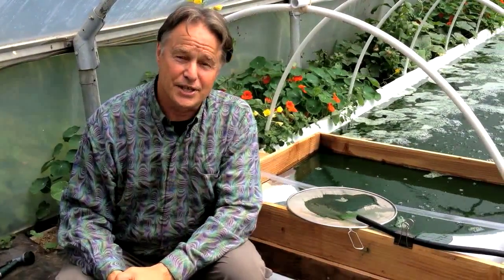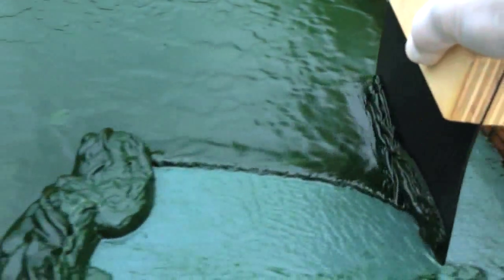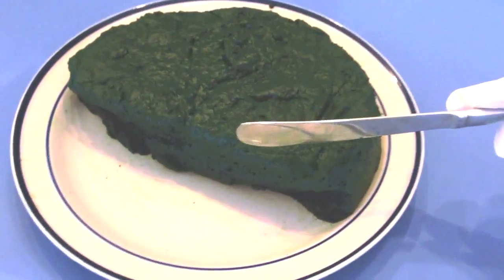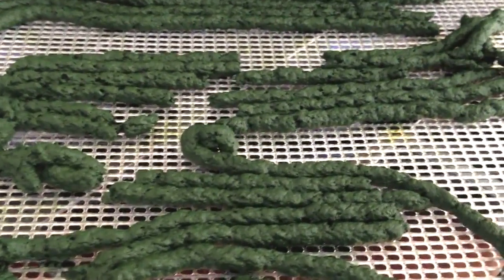Algae are harvested through a micro screen several times a week during the growing season. After pressing, harvested algae is thick like a wheel of cheese and can be extruded into noodles for dehydration.